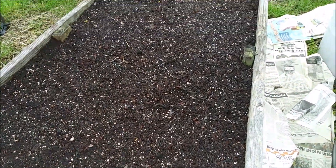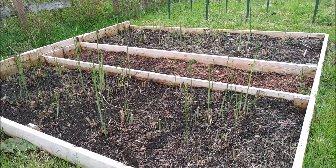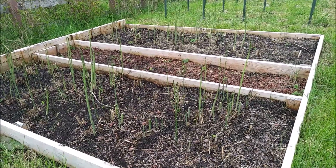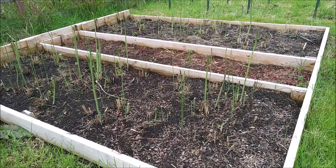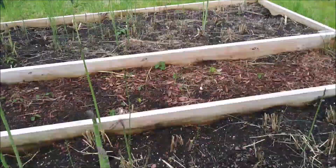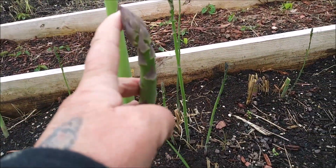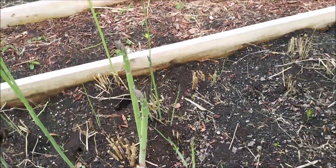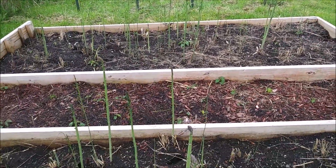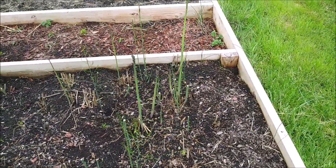The asparagus is doing very well. There are a few that are a little bit too tall because I didn't come out yesterday to cut them, but there are some really good-sized stalks in here. They're doing really well and I do need to get some more dirt in here and definitely need to cut them. I didn't get it done yesterday, but in my defense it was raining.